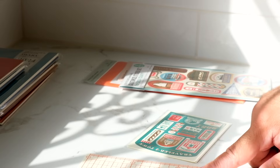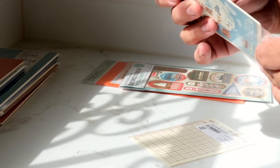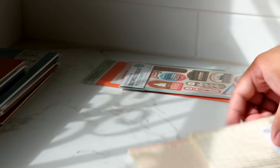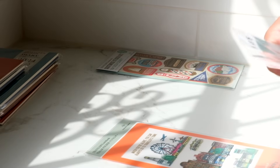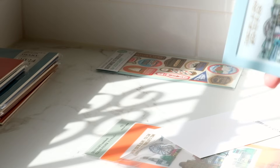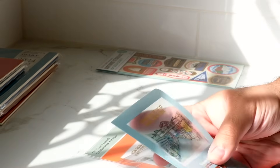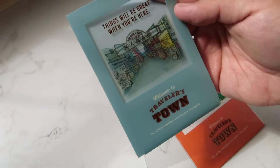This has orangey-red ruling and brown ruling on the back side of the pencil board, which is handy because I sometimes use blank inserts and you can see these lines poke through when you put it underneath the page. Then we have the clear sheets — I like these because I DIY them into folders. I really recommend opening this up and adding pockets into it so you can use it as a little folder in your Traveler's notebook. It says 'Things will be great when you're here, welcome to Travelers Town' in pale blue.